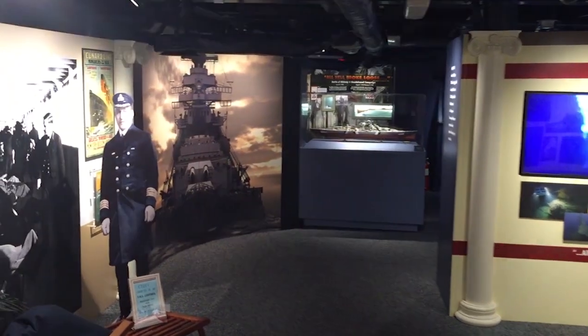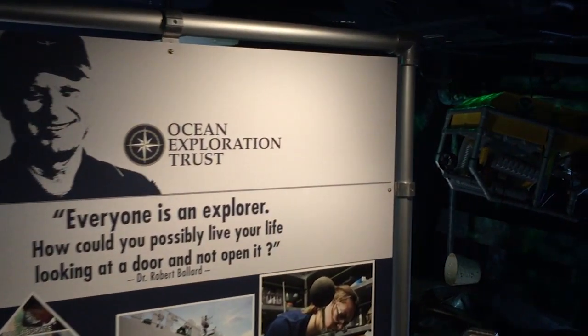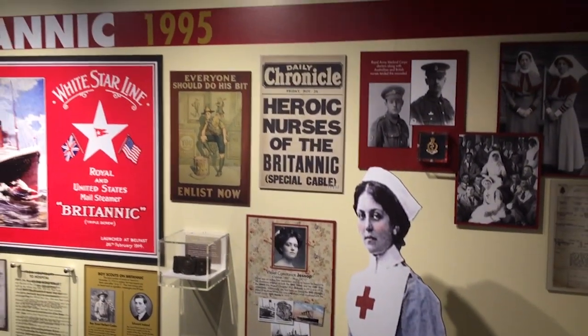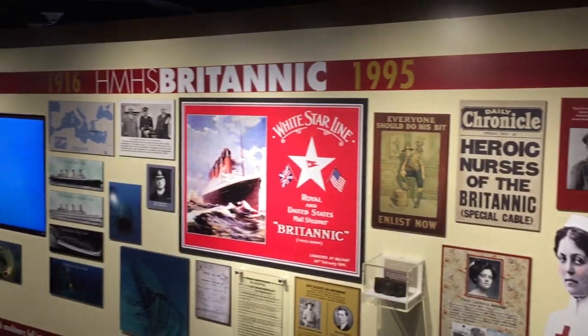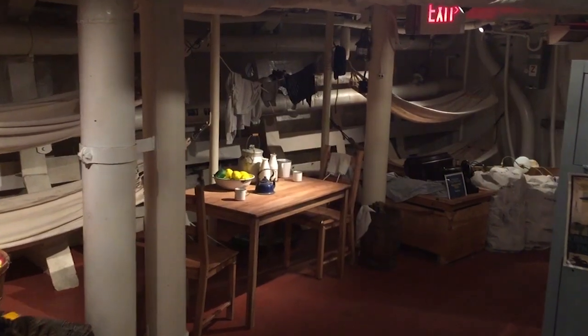In fact, the battleship is already home to a new and very important exhibit, Lost at Sea, celebrating Dr. Robert Ballard's many expeditions to find and honor significant warships and their crews lost during times of war.